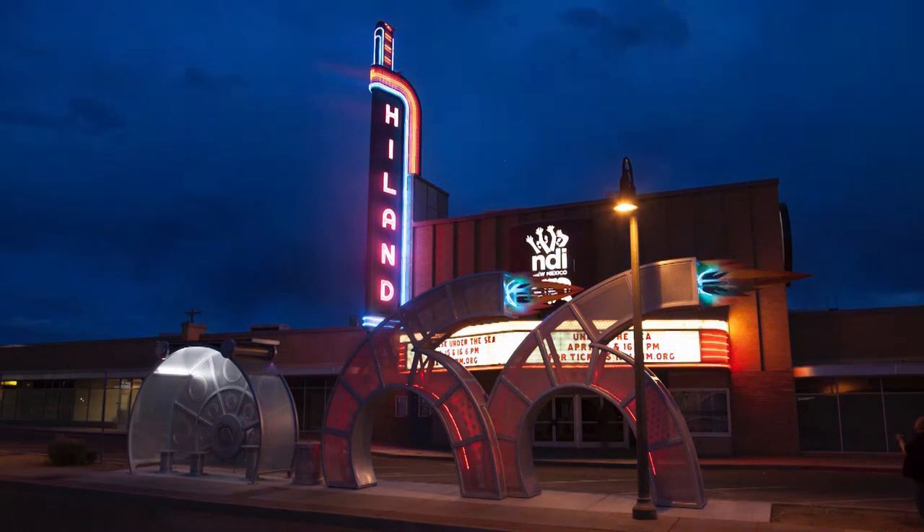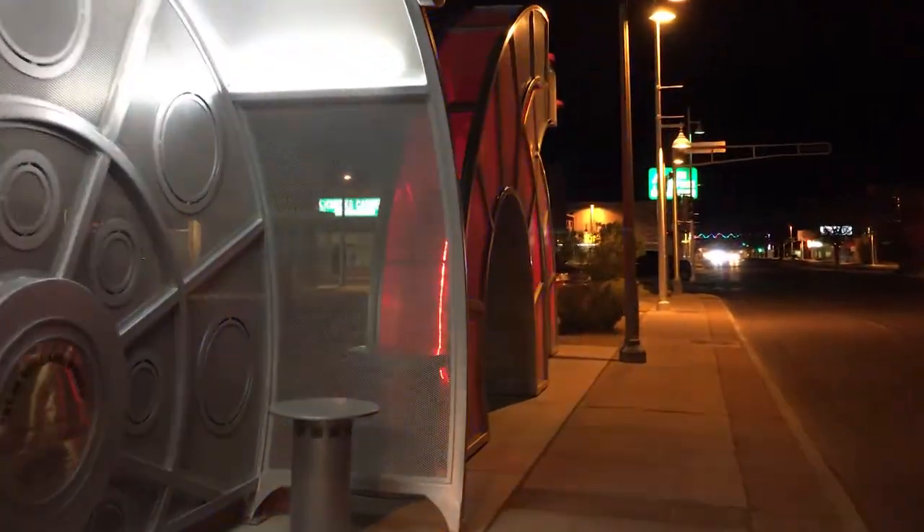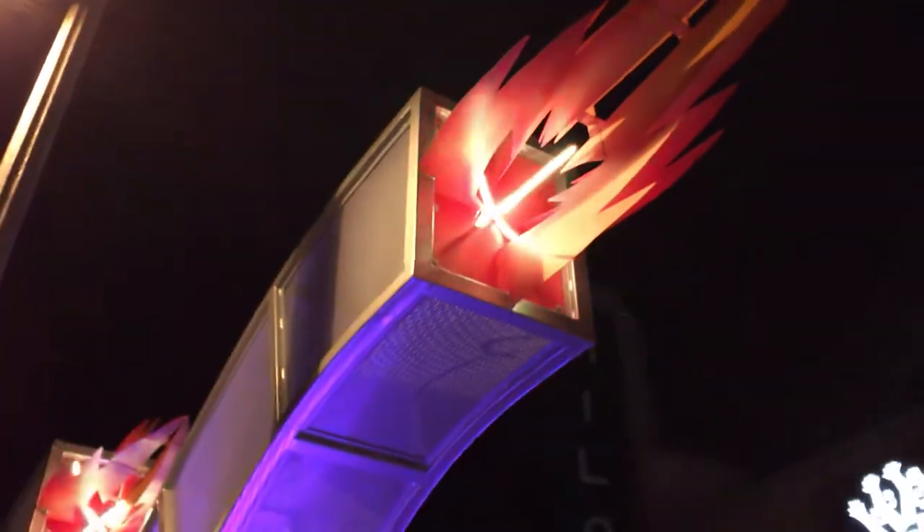Howard's proposal really resonated with what the Arts Board was looking for: acknowledging and referencing the Mother Road, addressing lighting — which was important because there's all this neon along the road — and conveying a sense of movement.